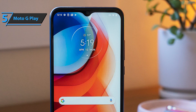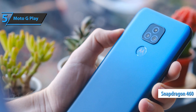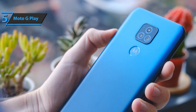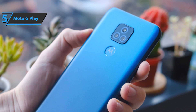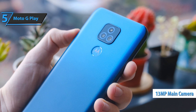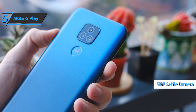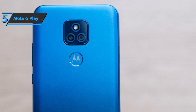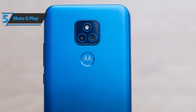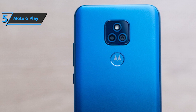Under the hood, we find the Snapdragon 460 processor, along with internal memory and a microSD card slot. The device comes with Android 10 and also has a dual rear camera of 13 megapixels and 2 megapixels for depth reading, and on the front, 5 megapixels for selfies, which is quite acceptable. Users will be able to take high-definition photos and get amazing results. Also included is ultra-fast focus, so you won't miss a thing.